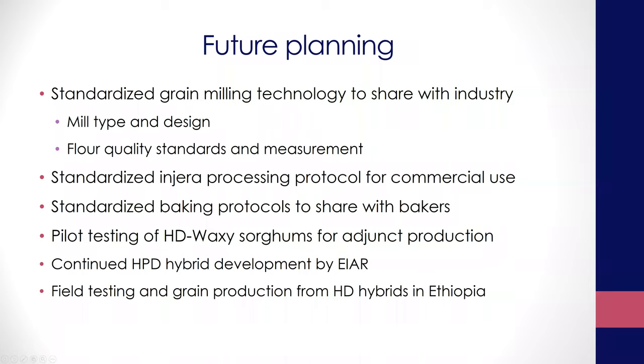We're also going to work with the brewing industry, which is potentially a very big market and a big driver for commercial sorghum production. The waxy lines in particular produce very good adjuncts at low inputs — they require low energy to process and they ferment very quickly, making them very good for adjunct production. Hybrid development will continue and requires more of a long-term commitment.